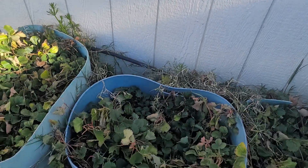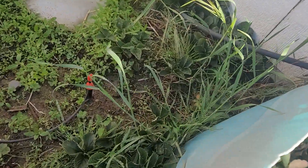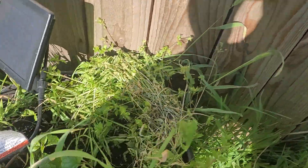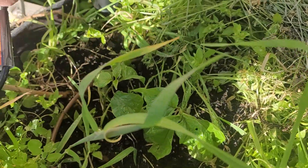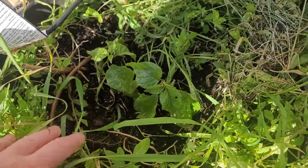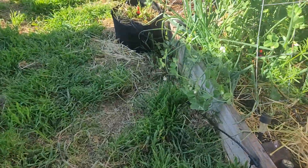Hopefully we get something else coming up here soon. Strawberries are strawberry-ing, kind of spreading out a little bit here. I did add in — I ordered a couple of Carolina reapers, and they're planted in the middle of all this. We'll see. Hopefully they turn out. Get a little more Carolina reapers this year than I did last year.